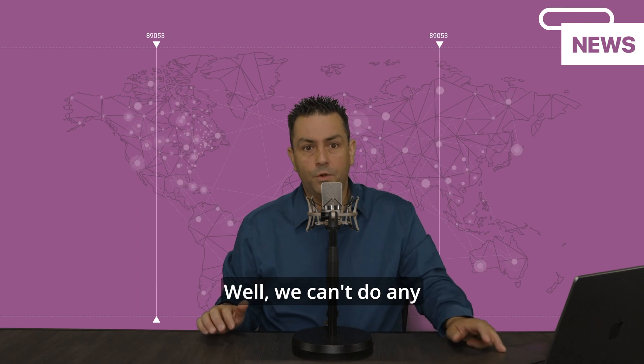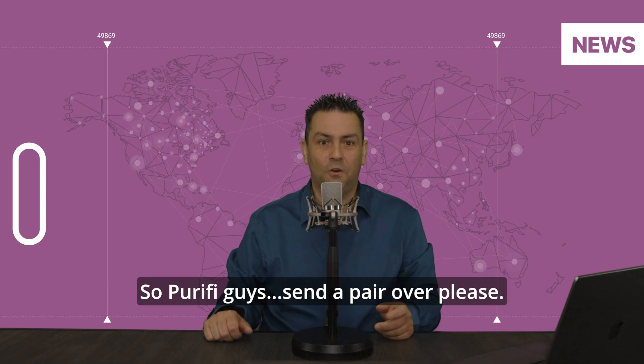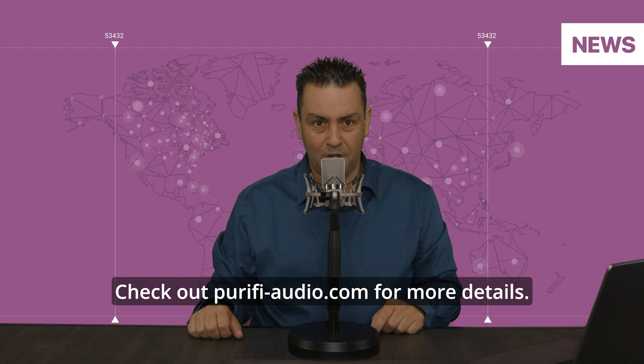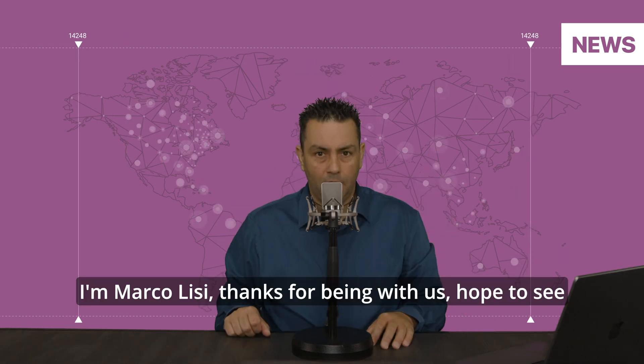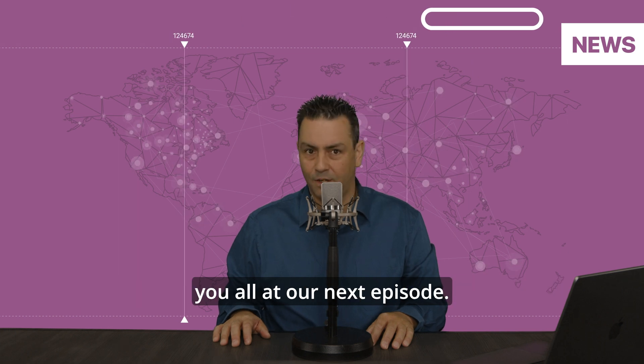We can't do any computer-simulated listening yet, so Purify guys, send a pair over please. Check out PurifyAudio.com for more details. I'm Marco Olisi — thanks for being with us, and hope to see you all at our next episode.